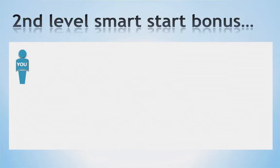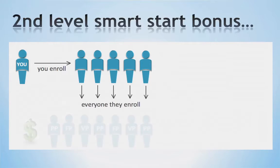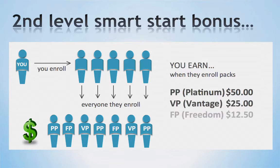Our next bonus is our second level Smart Start bonus. This is paid to you weekly on any business packs sold by any of your personal business partners during that week. By helping others, you are rewarded. For example, when they enroll someone on a Platinum Pack, you will receive $50. When they enroll someone on a Vantage Pack, you will receive $25. When they enroll someone on a Freedom Pack, you will receive $12.50.